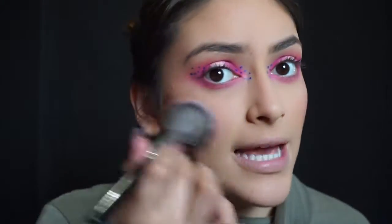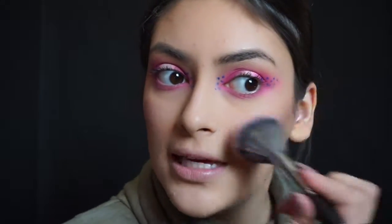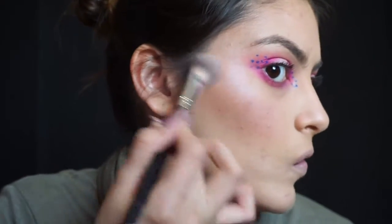You guys, this camera and my lighting right now is not giving it justice because it looks really cool in person. I give all you guys props — whoever has nails and can put on their lashes, because that was like the hardest thing I've ever had to do.